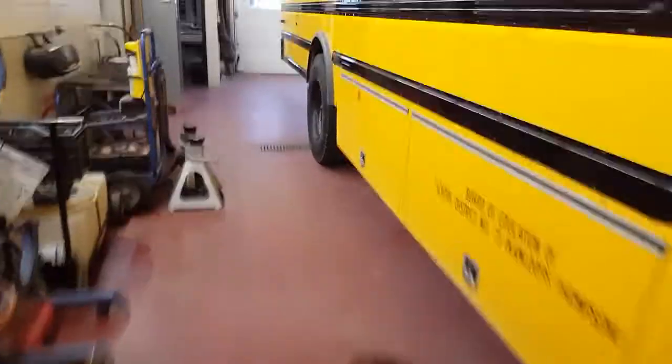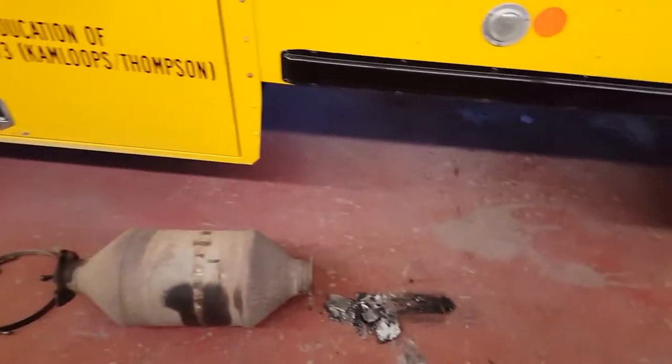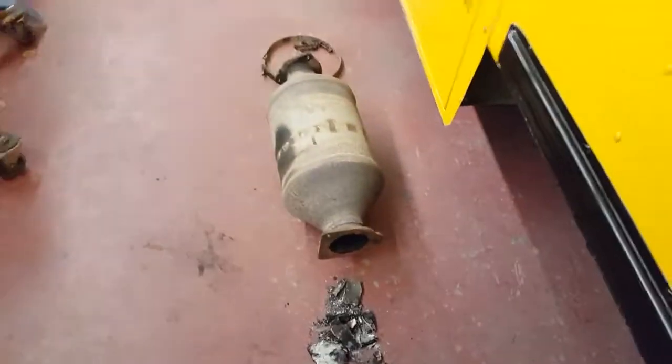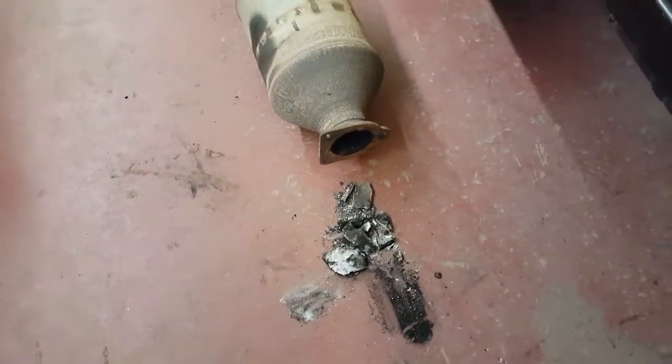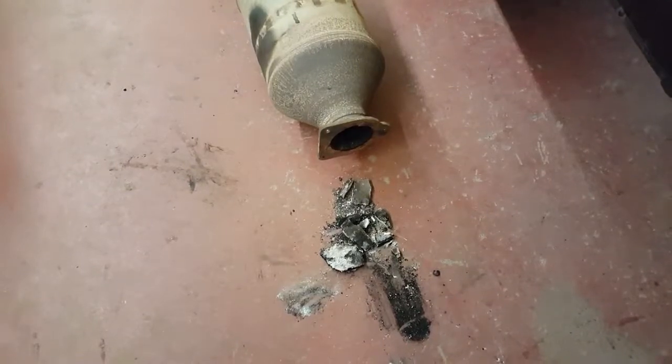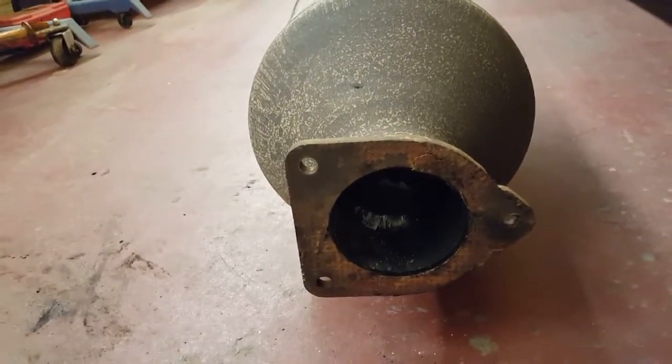This is a DPF out of a 2013 Navistar school bus — a MaxxForce 7 — and the problem we were having was black smoke occasionally coming out of the tailpipe. This is the cause: the DPF is totally disintegrated. You can see all the parts of the filter are in pieces and it's breaking apart inside.